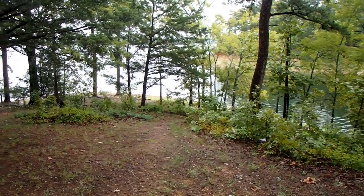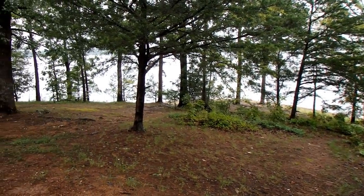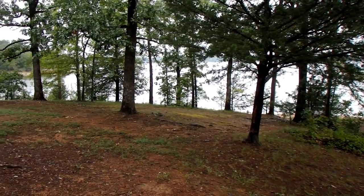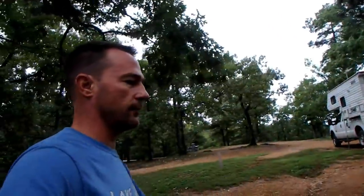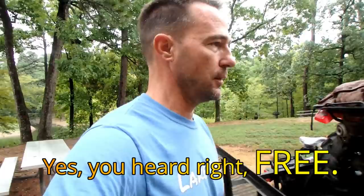You have some good views up through here, kind of out on the peninsula with water on each side — pretty cool little place. It is a free campsite and you can stay up to 14 days, there's no charge.